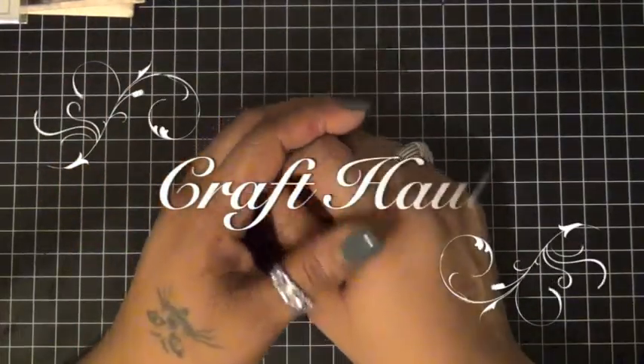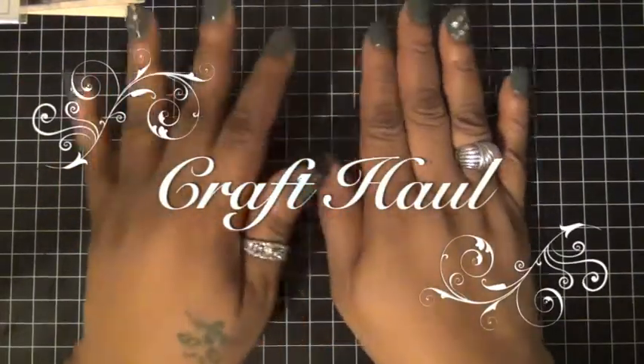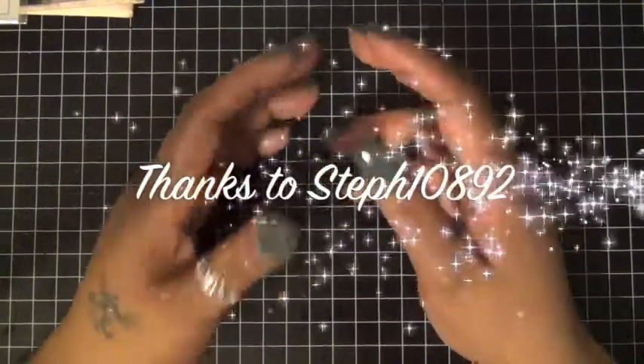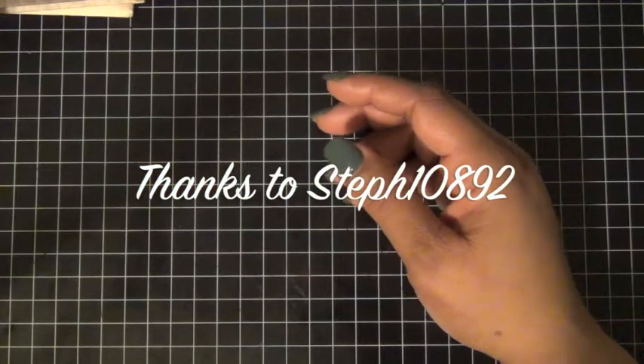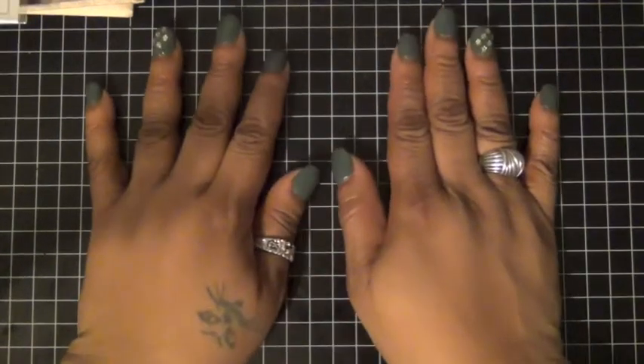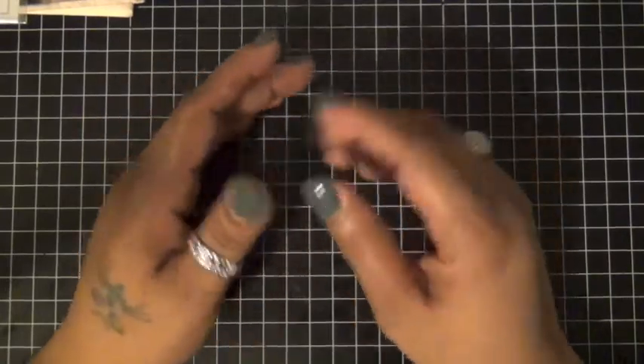Hi everyone. I was looking at Steph10892 on YouTube and she did a video on a haul from All That Scraps, who's now CC Design. So I decided to go there and I got some goodies I want to share.